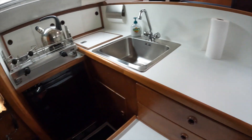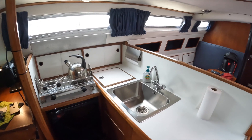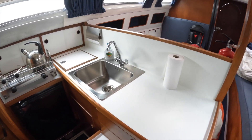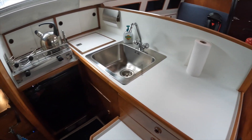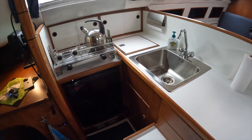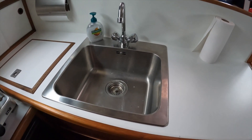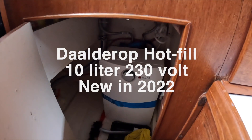Galley. Let's start with the galley. I really love this. This was redone within a few years — I think 2019 or 2020, somewhere during COVID. This fresh white countertop is new, and that's a requirement for me: a clean kitchen with a stainless steel sink. Hot water is supplied by a heater here.